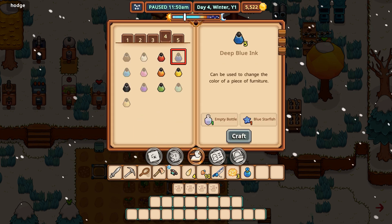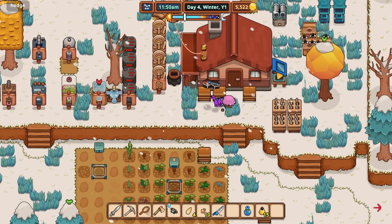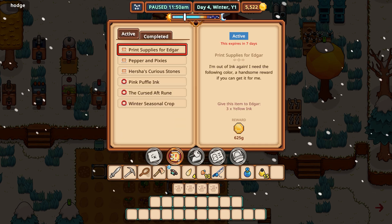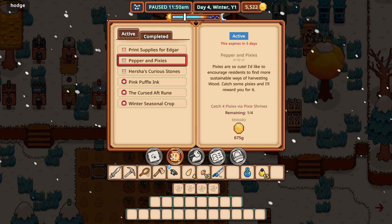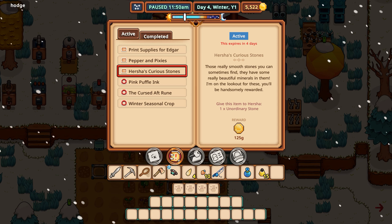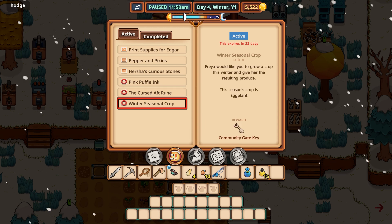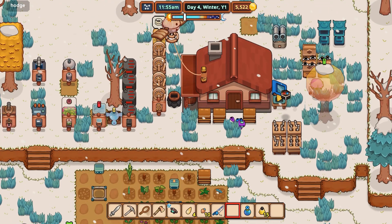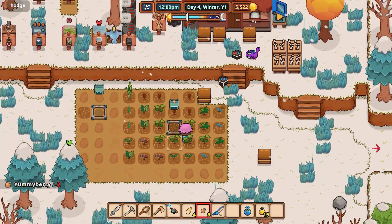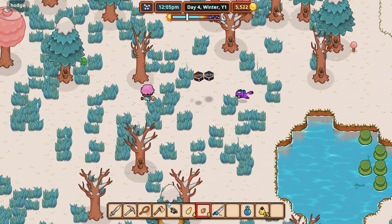I don't know what I'd use this stuff for otherwise. It can be used to change their color — oh, alright. So there we go — three yellow ink for Edgar. I need to catch pixies. And I need one unordinary stone — I do still need the unordinary stone. Puffle sapphire essence. Load up our pixie shrine things here. Then we'll go find Edgar and deal with that in a minute.